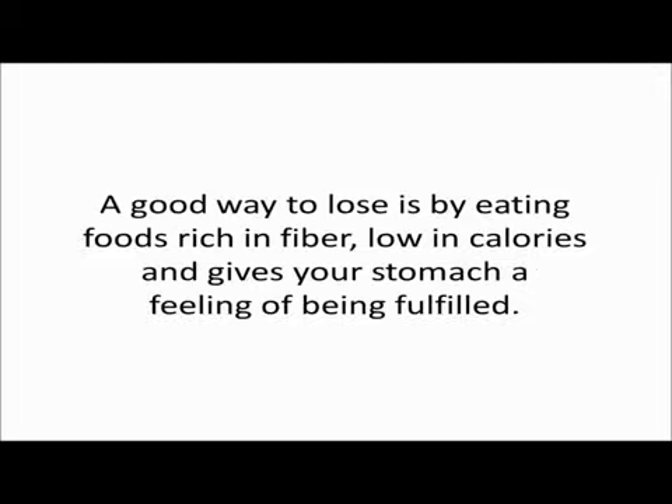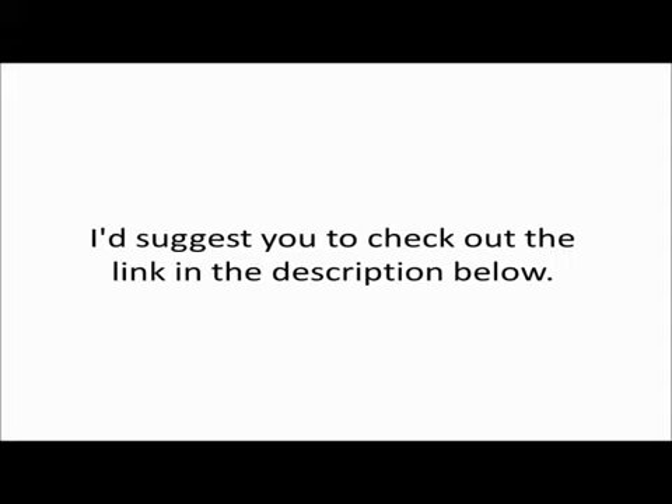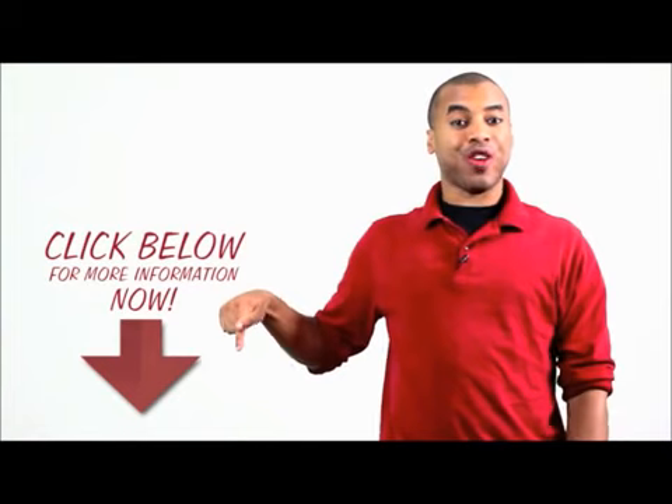Please keep in mind that this list is not complete. A good way to lose weight is by eating foods rich in fiber, low in calories, and that give your stomach a feeling of being fulfilled. To learn more about fat burning foods that burn fat fast, I suggest you check out the link in the description below. You can read the complete list through this link. If you're ready to take action, click on the link below this video now.